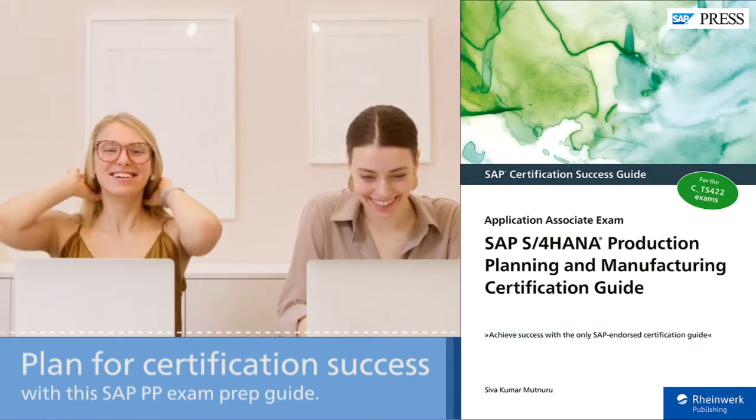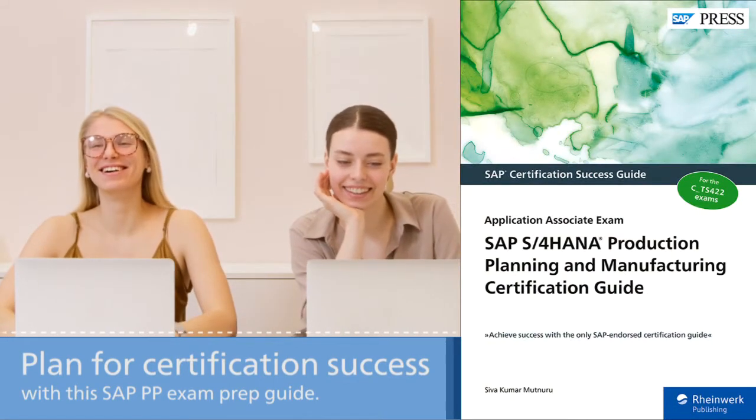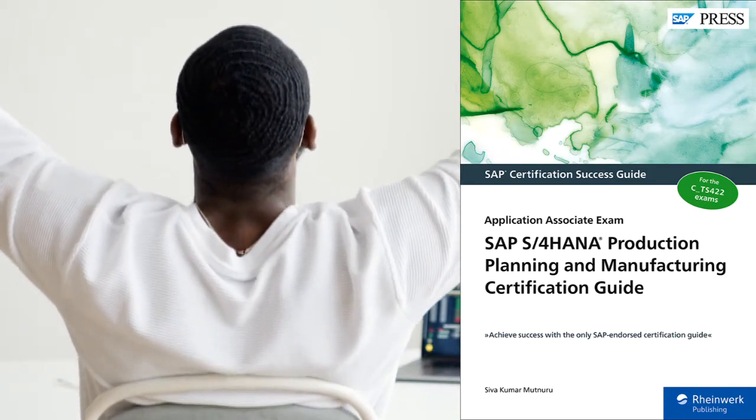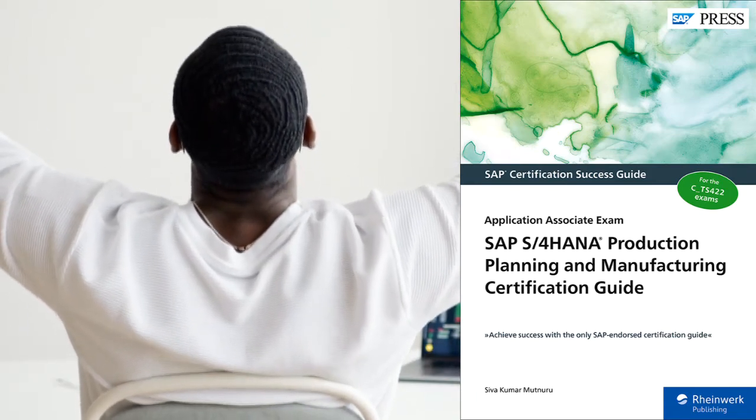Thinking about taking the SAP S/4HANA Production Planning and Manufacturing Exam? Our new Certification Prep Guide will help you study up, explore test methodology, key concepts for each topic area, and dozens of practice questions and answers to make sure you're ready come exam day.